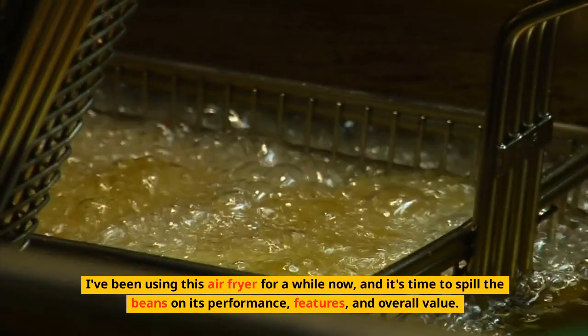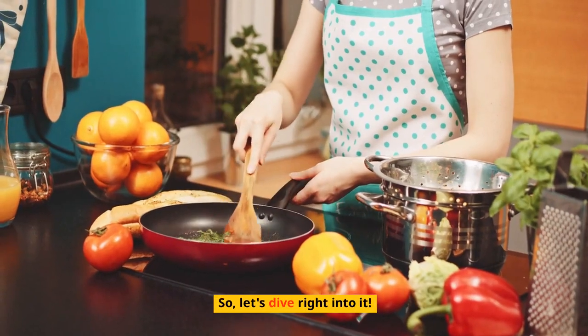I've been using this air fryer for a while now, and it's time to spill the beans on its performance, features, and overall value. So, let's dive right into it.